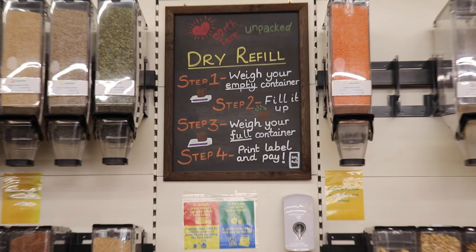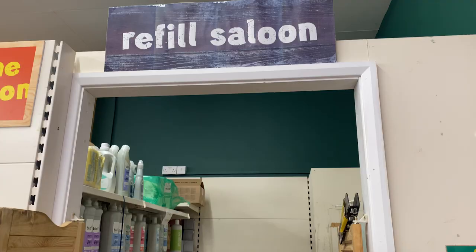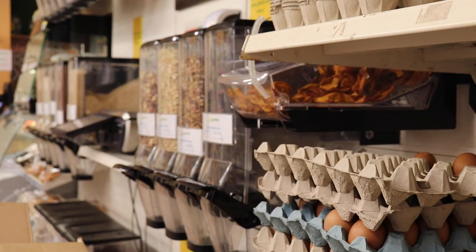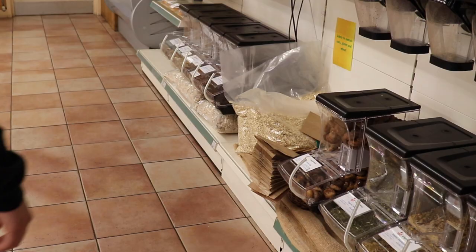We have a refill section for wet and dry refills. You can get nuts and seeds, but you can also get your washing detergent, shampoos, conditioners, things like that. There's a lot less packaging for customers as well — they love it. We actually go through quite a lot of dry refills a day. There's no plastic involved whatsoever; they just put it in a bag, put a sticker on it and weigh it.